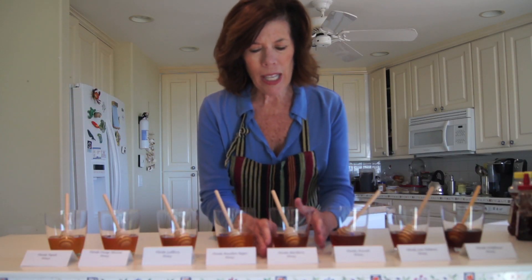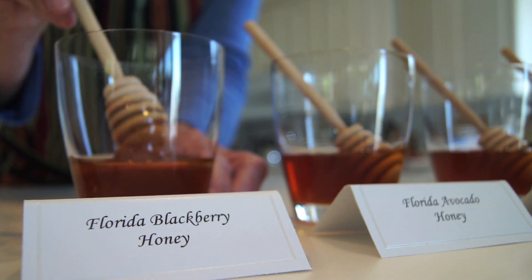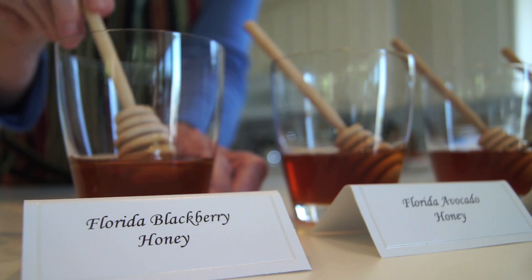The next one is blackberry honey, which most everyone knows what a blackberry is. This has a distinct flavor of blackberries — obviously it's going to have that.